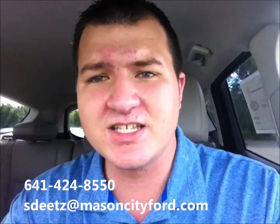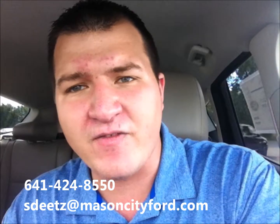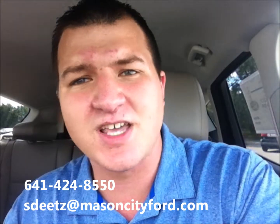Alright, so hey, this car is great. But what do I do from here, Scott? How do I take the next step? Well, the number one thing I want you to do first is pick up your phone or just shoot me an email right here: sneats at masoncityford.com.